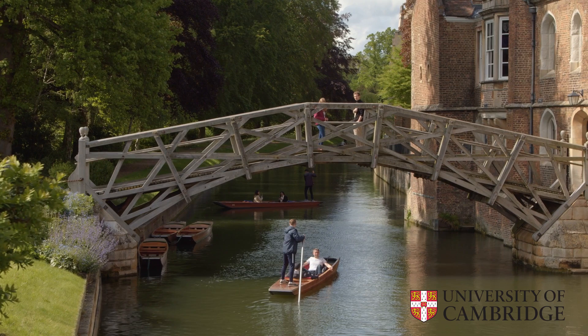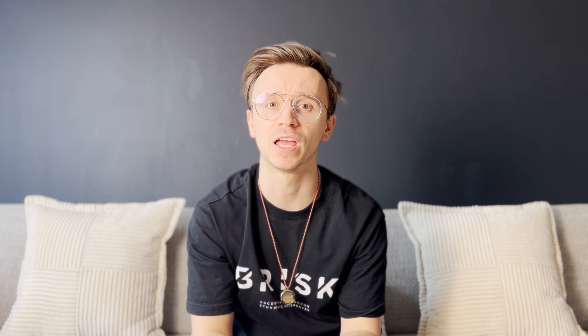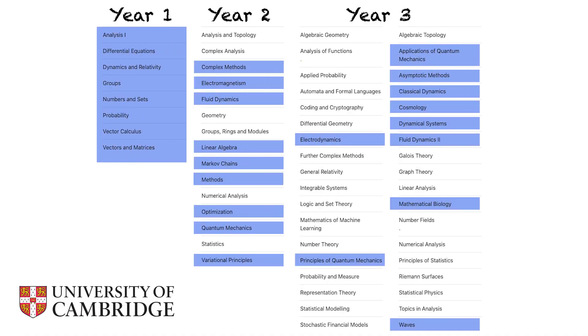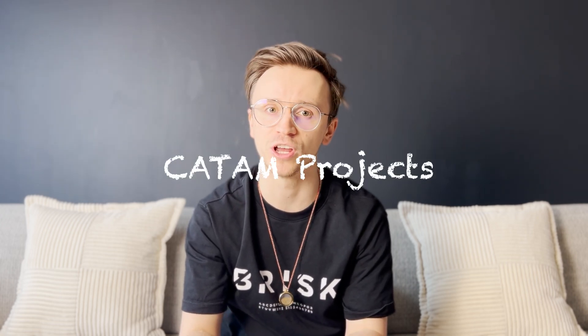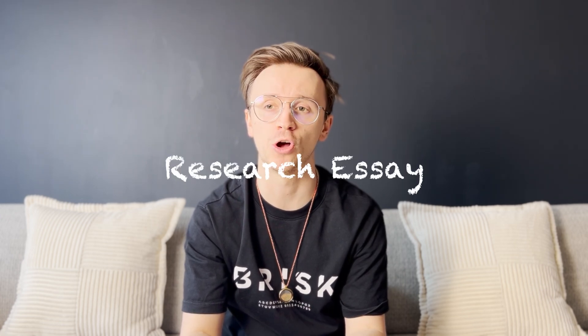Looking at the Mathematical Tripos, it's known for its breadth of topics as well as the depth it goes into with the specific topics you take. It's known for its difficulty and rigorous framework for mathematics. Now looking at some of the courses you'll be taking — they should be on screen now — I'm going to highlight the ones that I took, noting that in the first year you have to take all of them. Most of your assessments will be maths-based. Beyond the first year, you'll do some computer projects known as the CATAM projects, which are coding but very mathematically focused, done in MATLAB most likely. In the fourth year, you'll also be given the option to complete an essay based on a current research topic, posed by research experts.